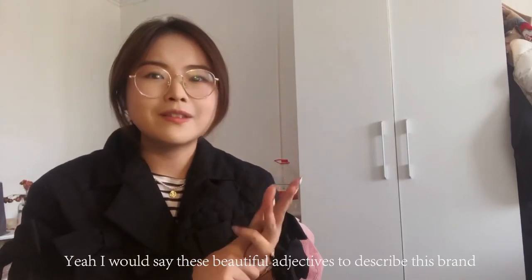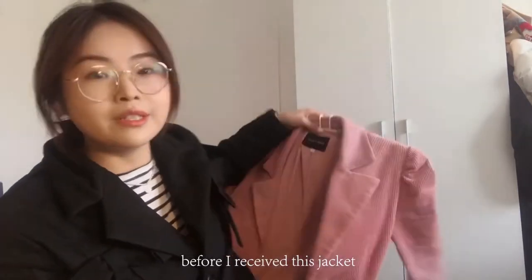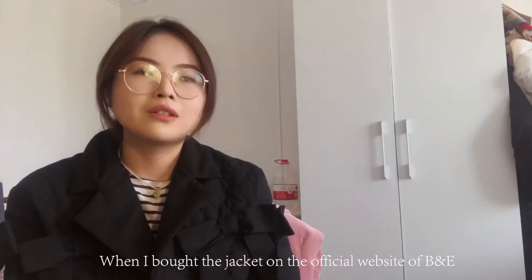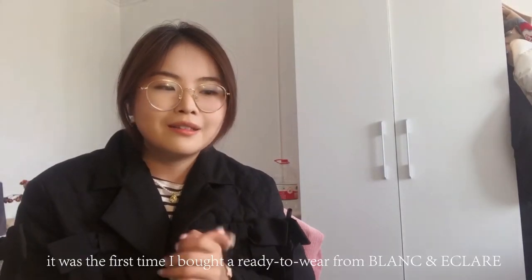I would say these are beautiful adjectives to describe this brand — before I received this jacket. So the story began in January when I bought this jacket from the official website of B&E. I was so excited because it was the first time I bought a ready-to-wear from Blanken et Claire.